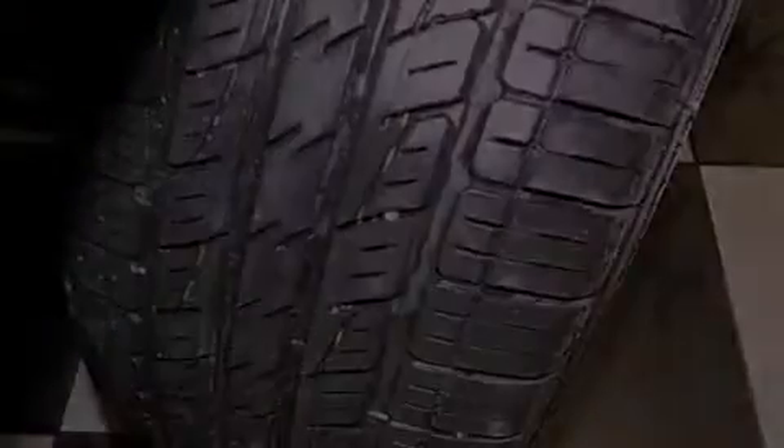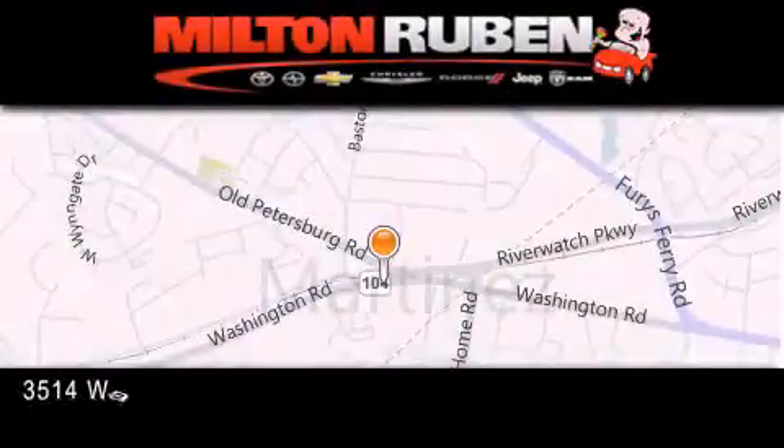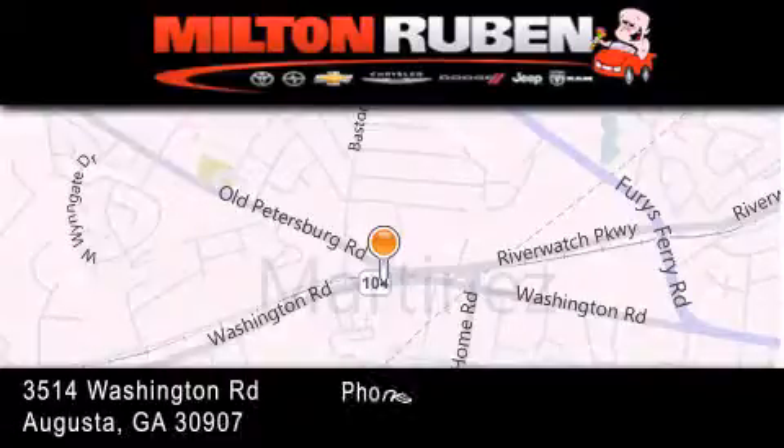Call now to find out how you can own this breathtaking vehicle. Come experience the Drive Baby Advantage here at the Milton Ruben Superstore.